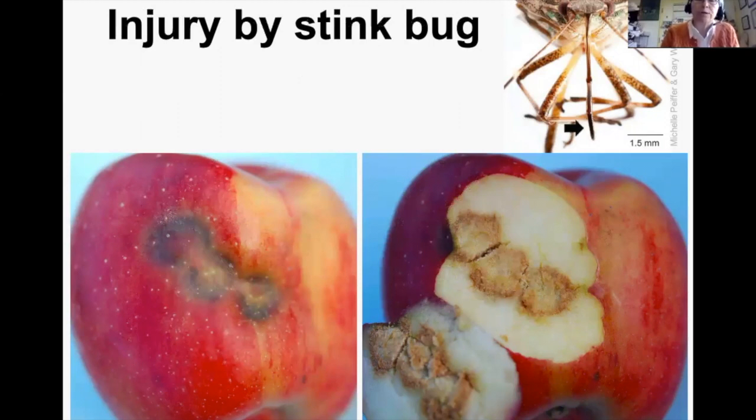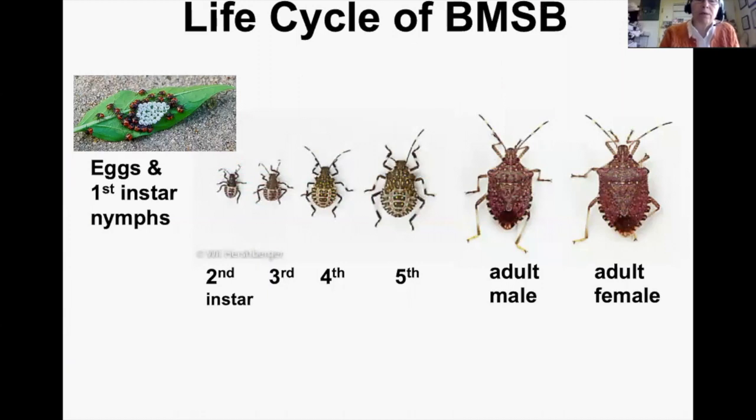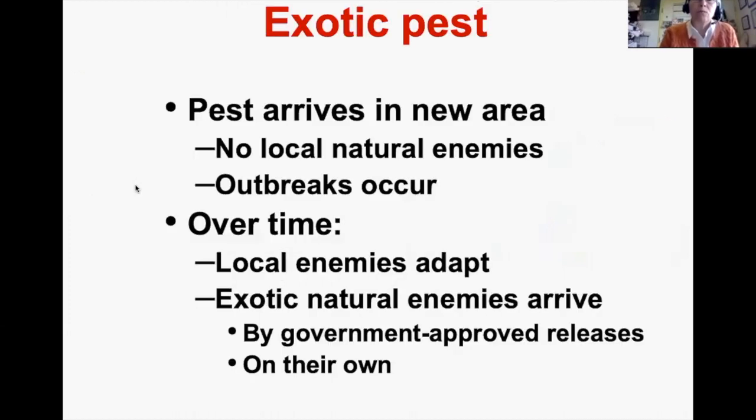The life cycle shows several nymphal stages and then the adult male and female. All feed on fruit, but the nymphs are like little feeding machines — even though they're small, they cause a lot of damage. The first instar nymphs that hatch from eggs are the only ones that do not feed on the fruit.